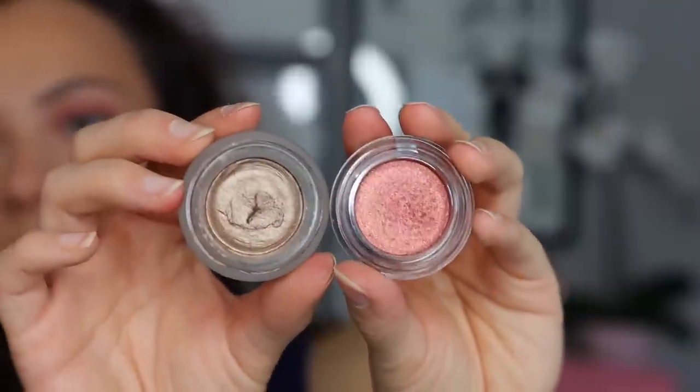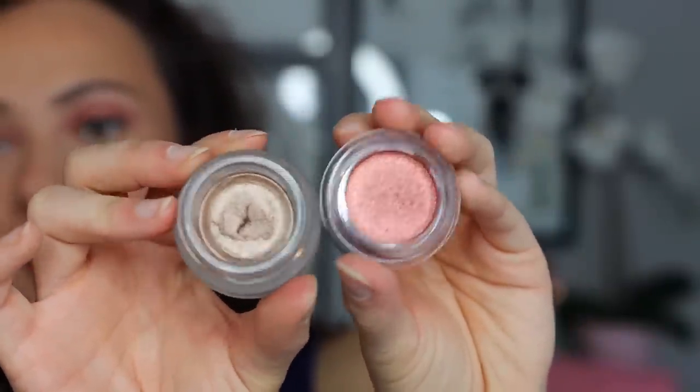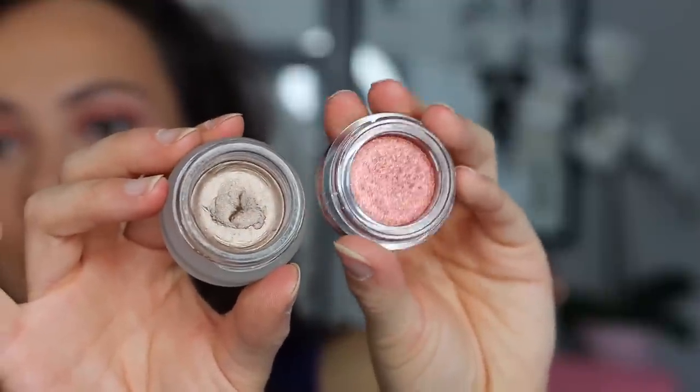Charlotte already has a cream eyeshadow pot formula, but this is very different. Her original cream formula is actually creamy — you can scoop out product — whereas this jewel pot has a slick consistency and you can't scoop it up. They're completely different textures and finishes: her cream shadows have more of a shimmer metallic finish, while this jewel pot has a finer glitter finish — not chunky glitter, but glittery reflex versus metallic. I wouldn't recommend one over the other; they're just different products.